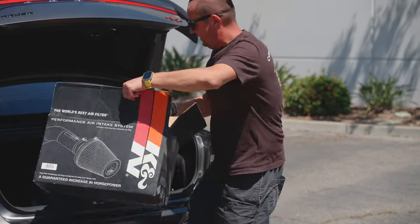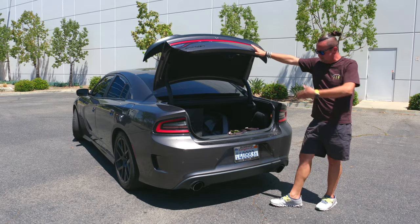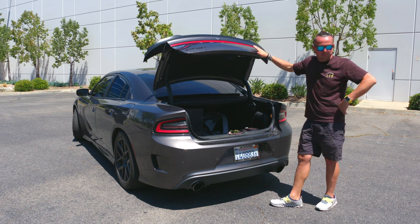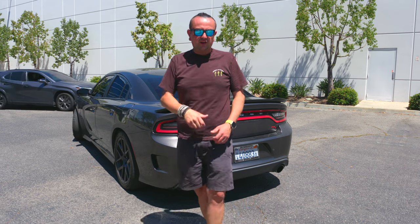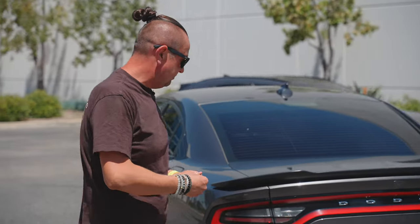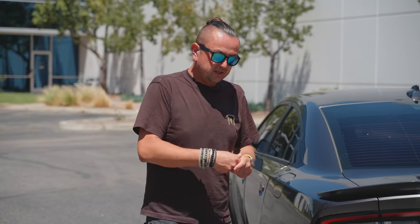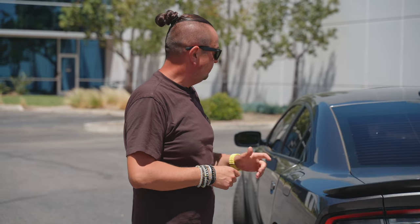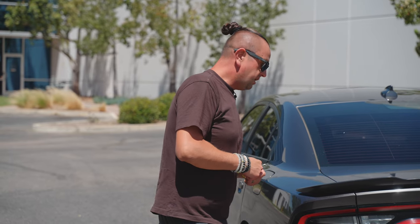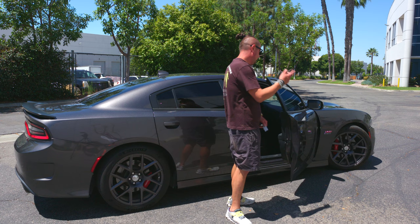The K&N filter is still there and I'm going to keep it. Number one it costs some money, but also whoever buys this car might want to use it. They bought it and installed it for a reason, and the next owner can say 'oh that's nice, I'll put it on' so the intake sound will be improved. It's a useful extra part for the next buyer.